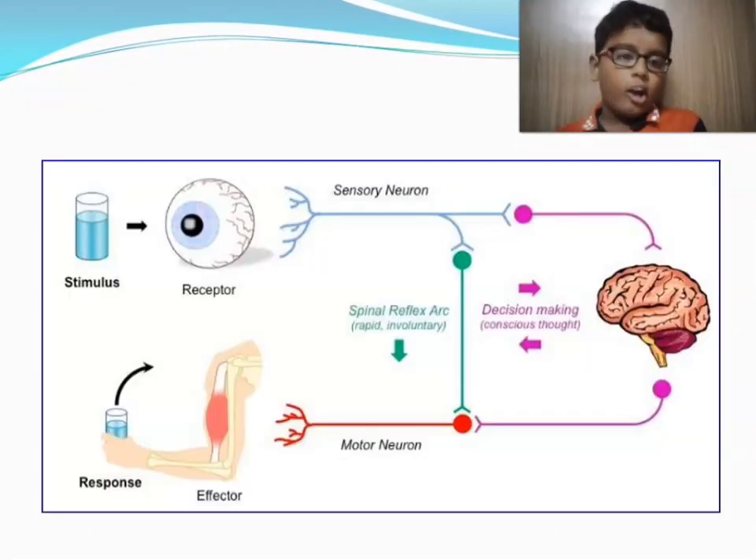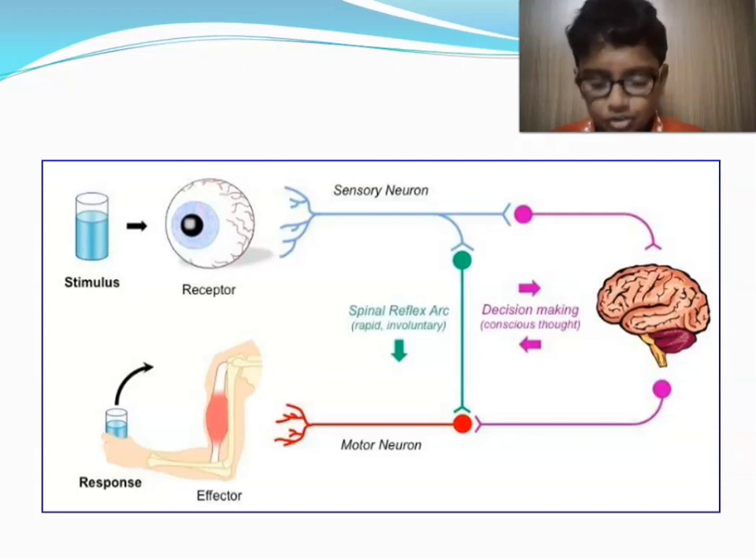Let's see how the sensory nervous system works. First, if you are thirsty, your eye sees the water in front of you. Via the sensory neuron it sends the signal to the brain. The brain sends it to the motor neuron, telling it to drink the water to clear up your thirst. This way of responding is called decision making, which is unconscious thought.